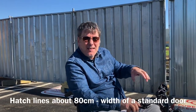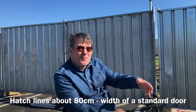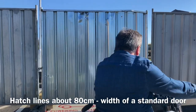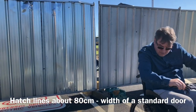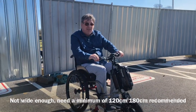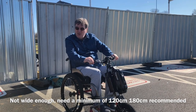It looks like they're extending the hub and on this side they do have some accessible spaces, although they're still quite narrow — about 80cm I would say. Not quite enough really.